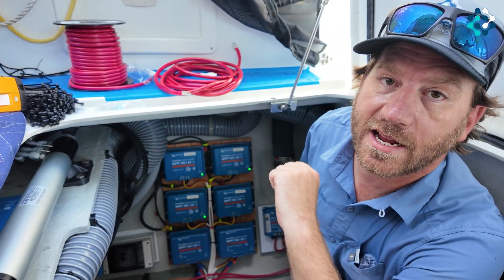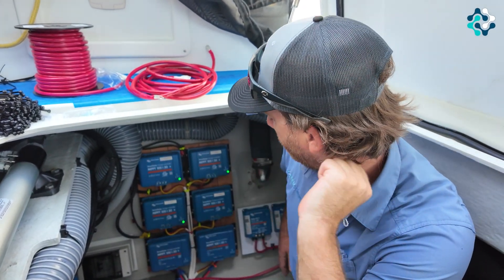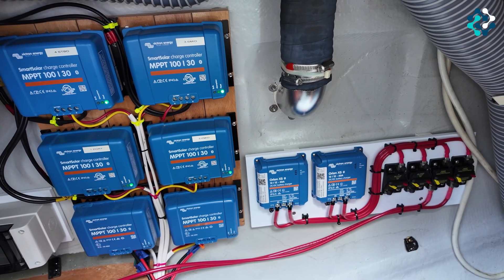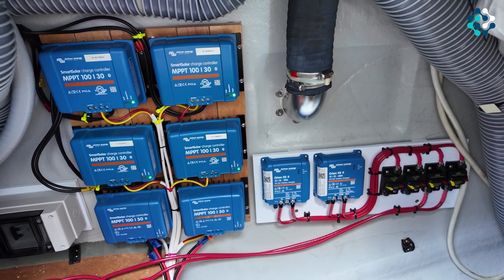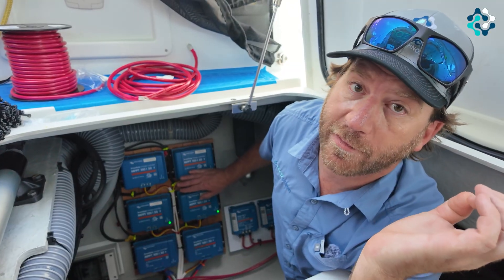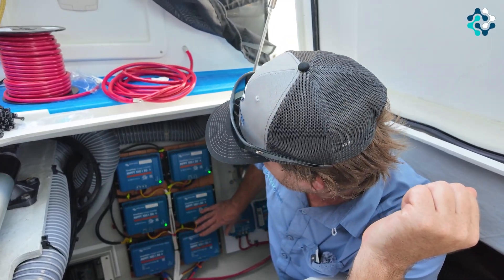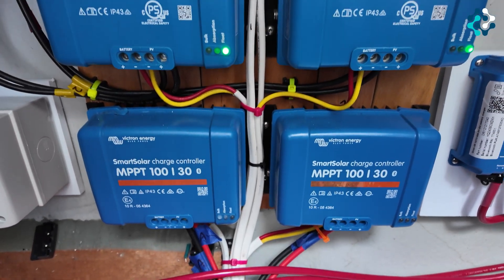We're here in the starboard engine room on the Lagoon 42. Right in front of you, you can see there are six MPPT solar charge controllers — these were already installed on the vessel. We are going to be changing the solar panels to newer bifacial panels for additional wattage, basically taking what's here and tying it into our new system, making sure it's programmed and functioning correctly with the new Epic lithium batteries.